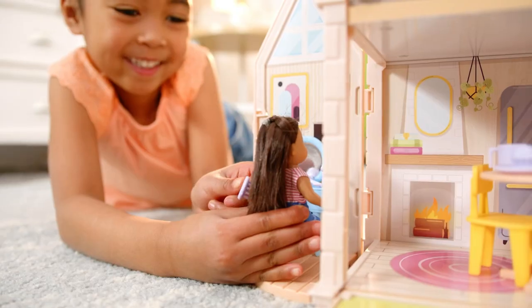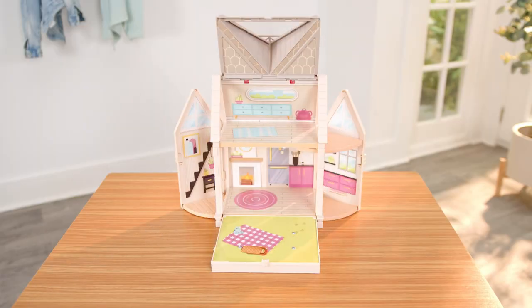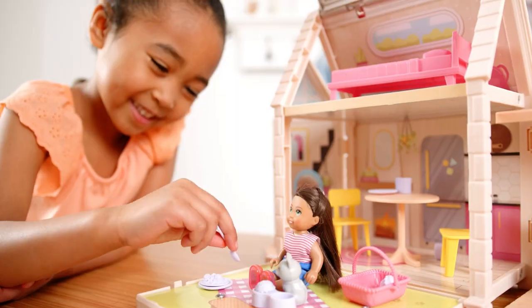Inside Totables, find 30 enchanting accessories for you and Zoey to play with. Each Totables Dollhouse has six packable play areas for portable and storable fun!